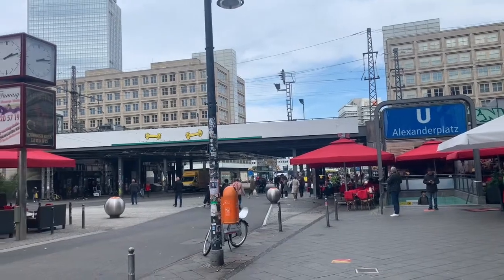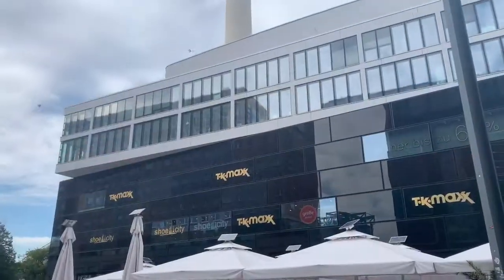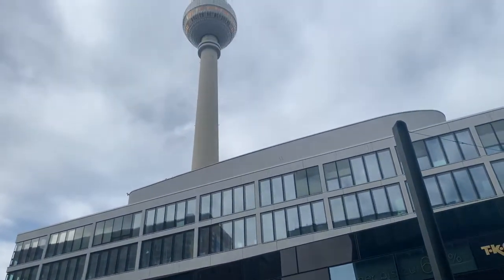Berlin's TV tower at Alexanderplatz is not just a literal must-see site — it is the highest building in Europe open to the general public.